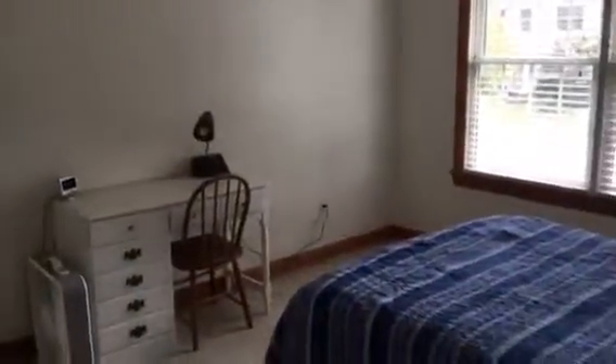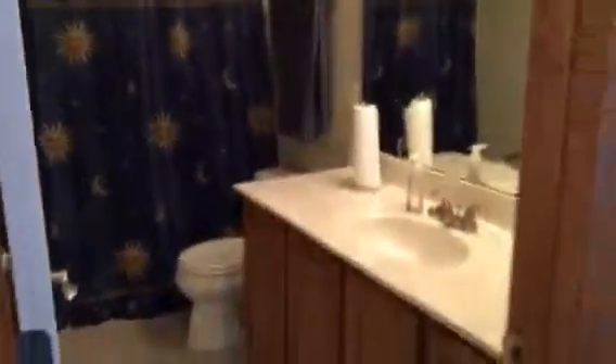Up here we have a total of four bedrooms, and we've got some nice storage in the hallway. Here's a nice size bedroom that overlooks the street and has a huge closet. Here is the upper floor main bath with a single sink.